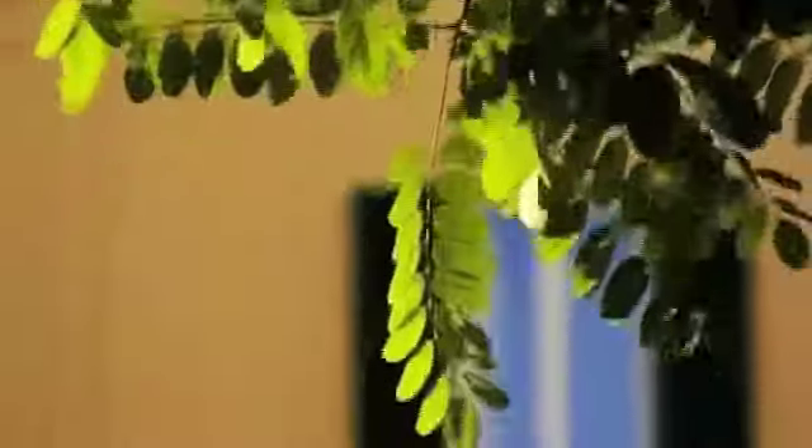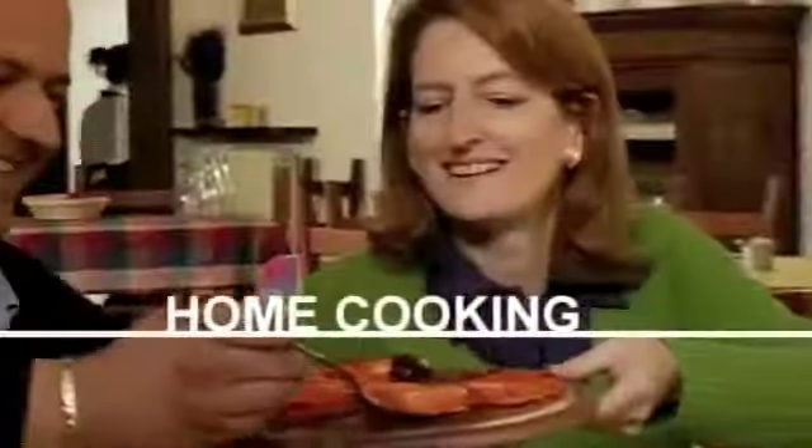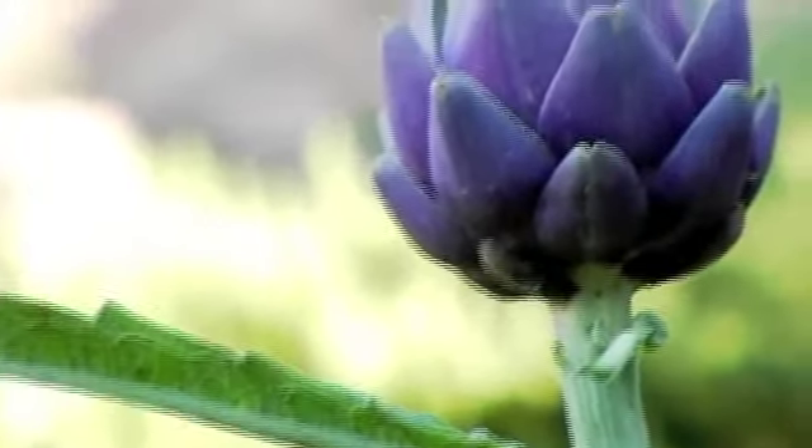When it comes to the great Italian meal, all roads lead to Mama's Kitchen. Delicious Italian cuisine is not always found in a restaurant, but wherever hospitality, family recipes, and local ingredients come together.